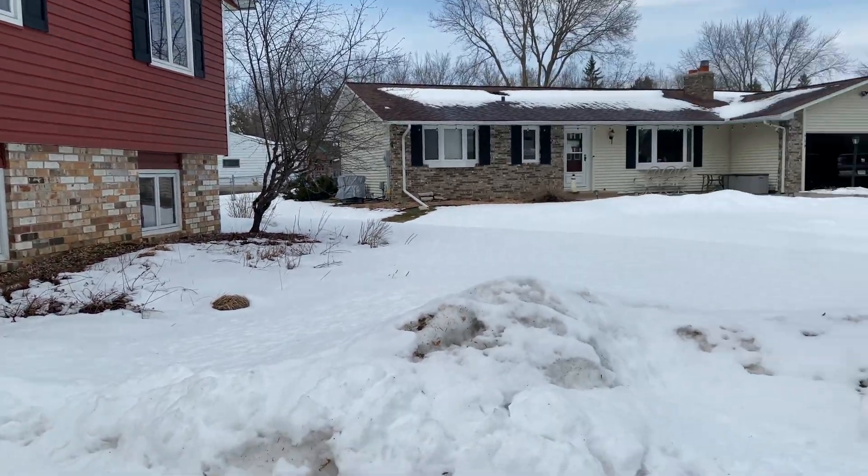Now we'll head to the basement. Down here is carpeted. We have a built-in shelving in the wall, which I just love. Window there looking out to the backyard under the deck.